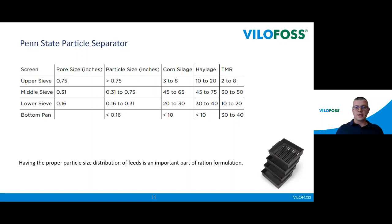The Penn State particle separator is a very nice tool for counting the percentage of concentrate feed in the ration. NCRS recommends a maximum of 45% grain content. If we have above 45%, we have a higher risk of acidosis in our herd.